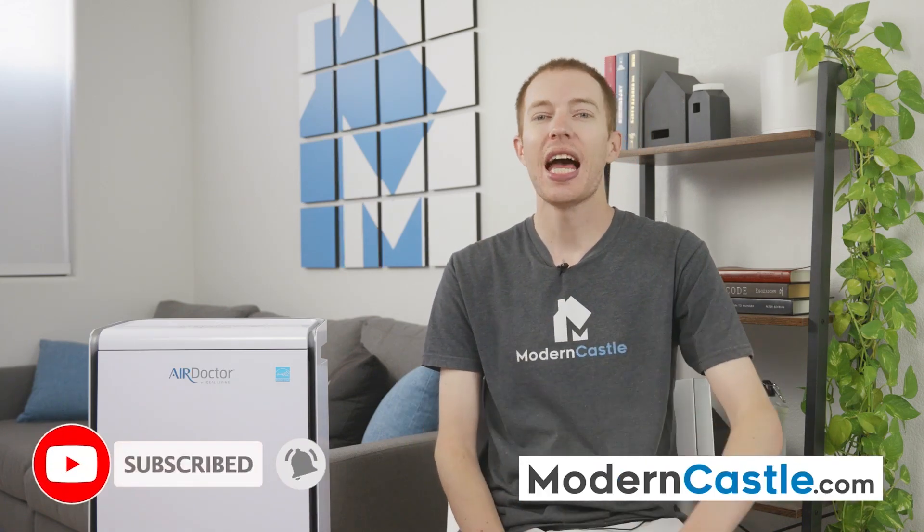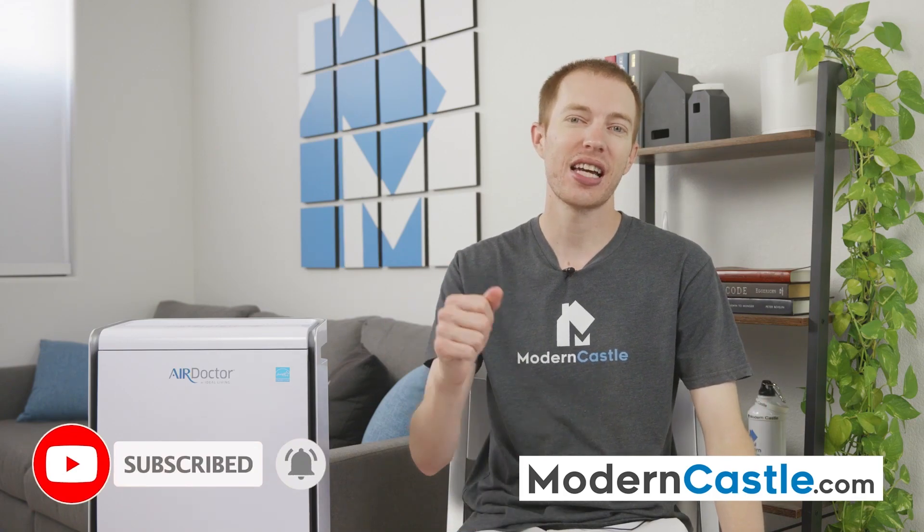Well guys, that's it for this video. I hope you found it helpful. Comments or questions, please drop us those notes down below. If you're interested in buying the AD2000, we've got a link in the description. For more from Modern Castle, be sure to get subscribed, ring that bell, and visit us over at ModernCastle.com. As always, thank you so much for watching.